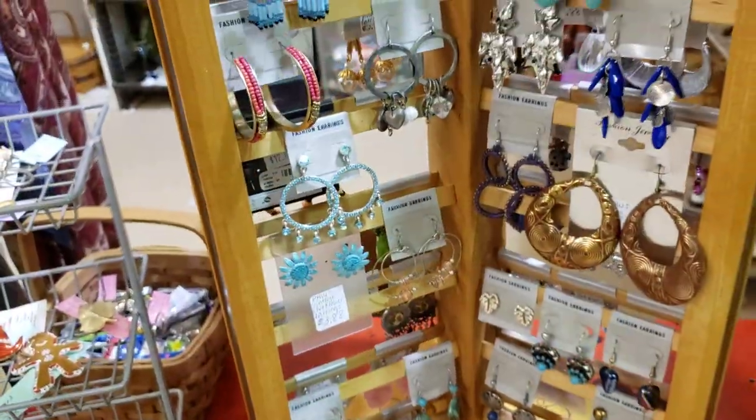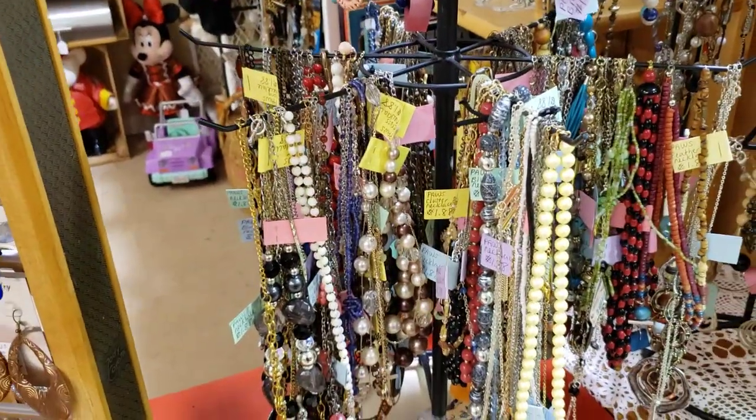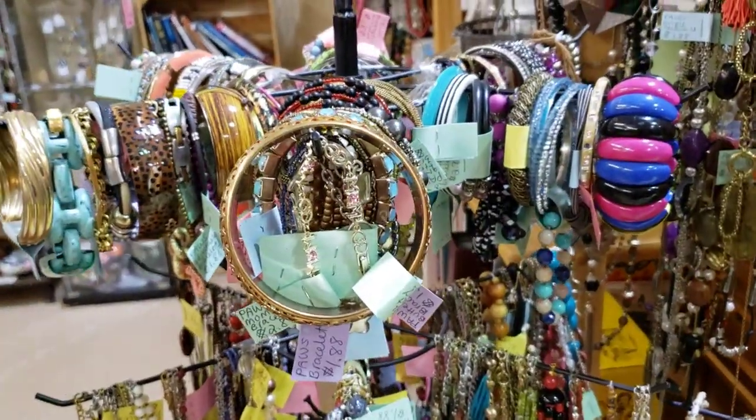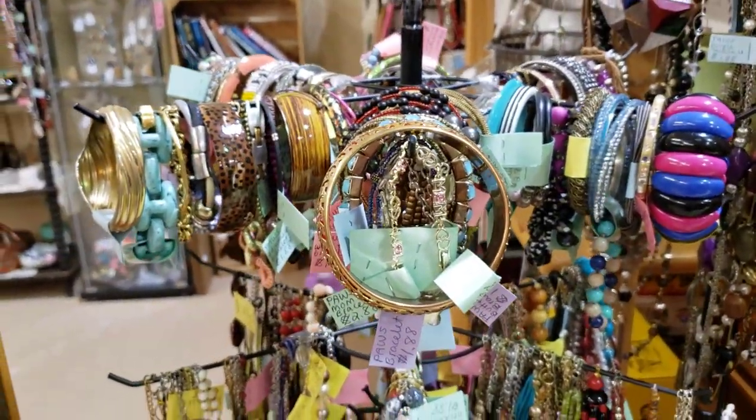So that's nice and fully stocked. They didn't take as much off of this rack as they did off the other rack. I did fill a couple hooks of the bracelets that were empty.